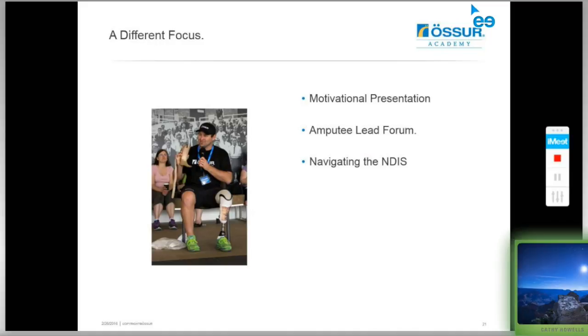We'll be having a motivational presentation. As health professionals dealing with amputees, we've all encountered situations where someone has plateaued and their motivation has dipped, sometimes even into depression. Don Elgin can help with how to re-motivate people and keep them moving through rehabilitation and back into life, leisure, and recreation. He'll also lead an amputee forum discussing everything available to help amputees with daily living and social participation. We're also hoping to have a session on navigating the NDIS for amputees, with someone from the NDIS attending and delivering that session.